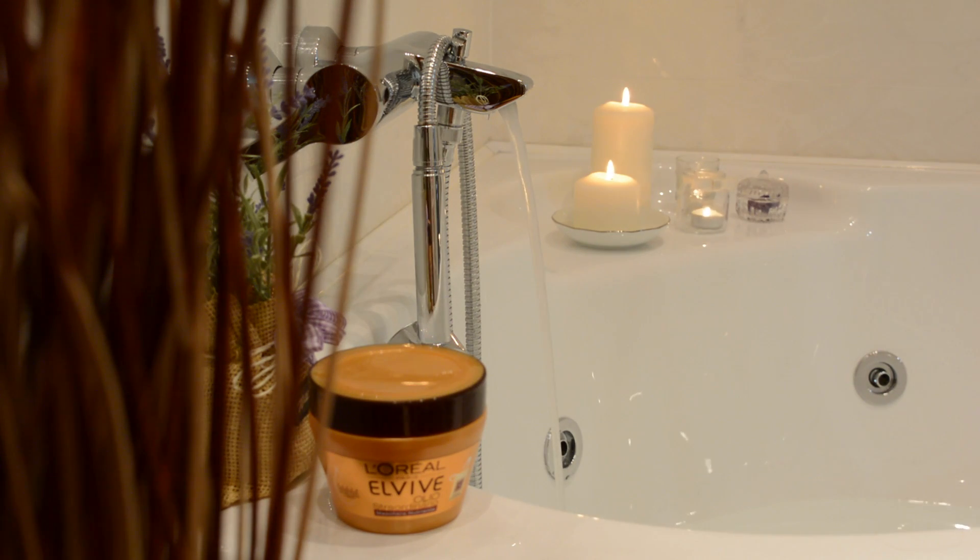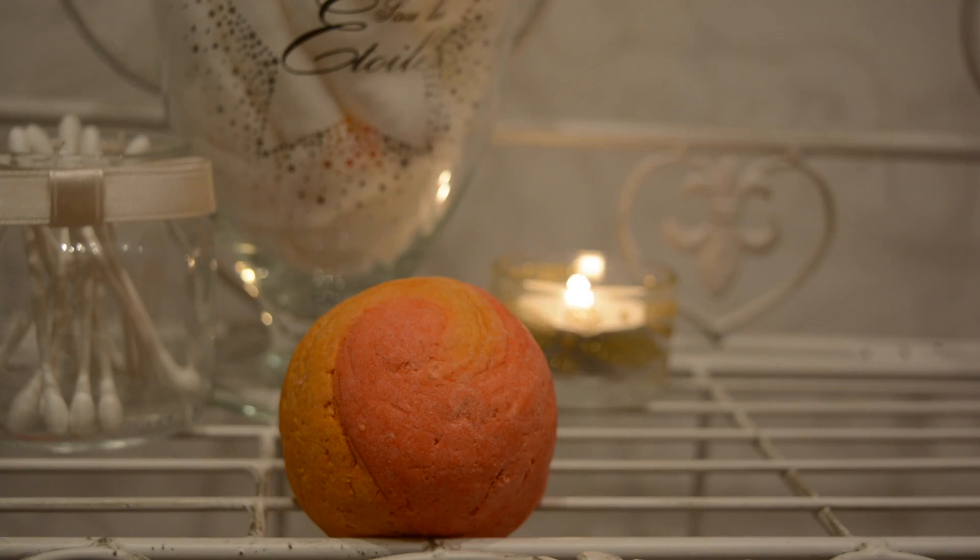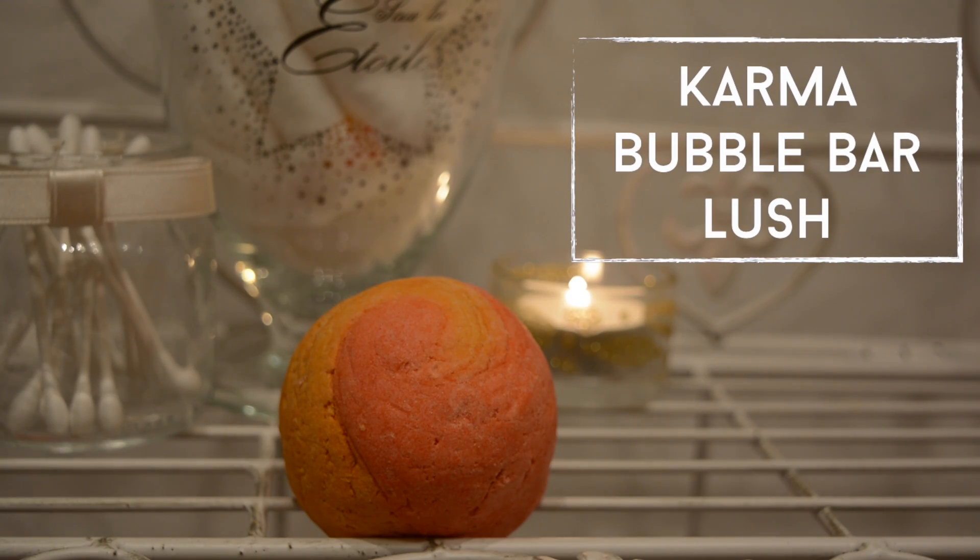I will then start to run my bath and light up some candles, and there is no bath without bubbles, so I crumble a bubble bar under the running hot water. This is Karma by Lush, which has a very spicy autumnal scent that is perfect for the season.